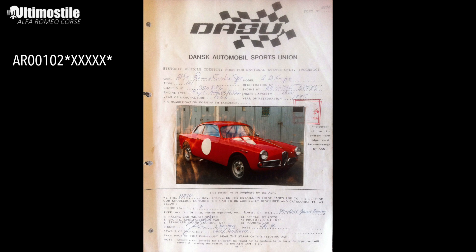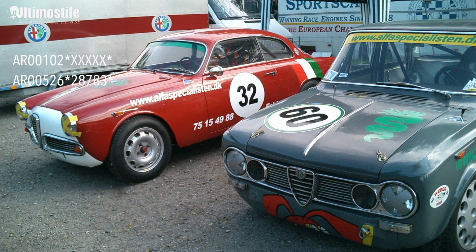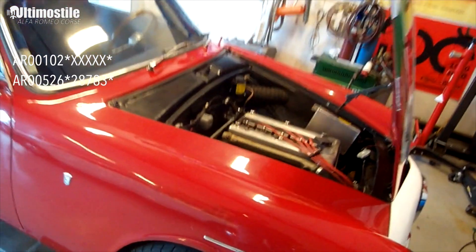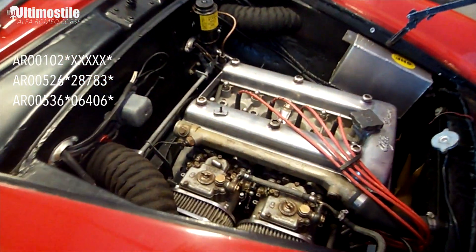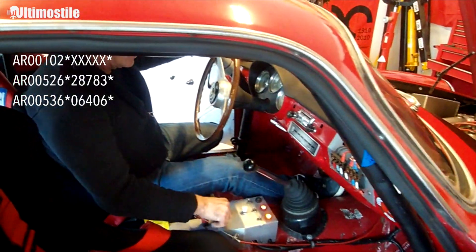Then I know for a fact, from some racing papers, that it had an AR 00526 engine, engine number 28783 — this would have been from a Giulia Super 1967. But when I bought the car it had an AR 00536, engine number 06406.